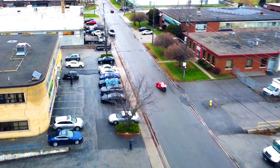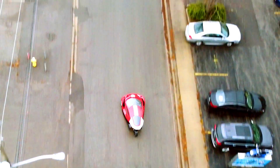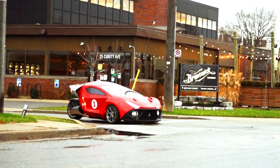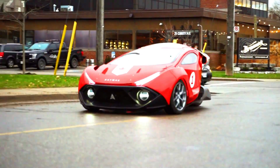The Spiritus has a three-wheel design with two wheels in the front and one in the back. This design provides better handling and agility than a traditional four-wheeled car. The Spiritus is also made of carbon fiber, which makes it lightweight and aerodynamic.